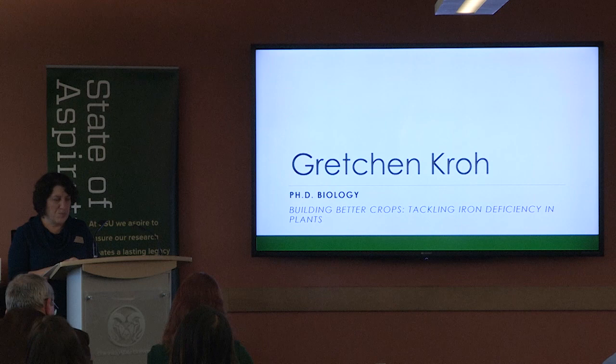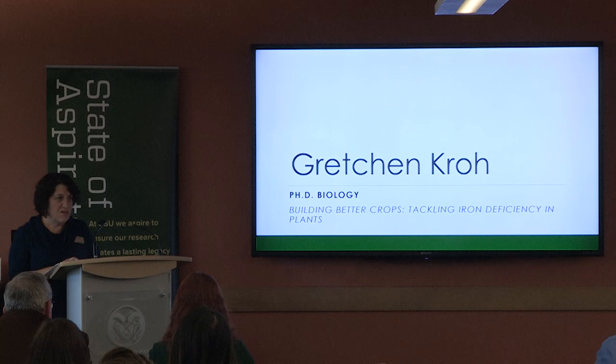Our next presenter is Gretchen Crowe. She's a fourth year PhD student in biology, and she knew she wanted to study plant biology when she did a USDA internship during her undergraduate. She is an NSF graduate fellow, and the title of her presentation today is Building Better Crops: Tackling Iron Deficiency in Plants.